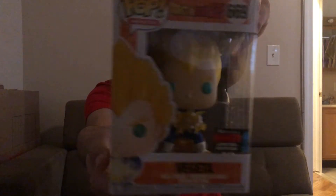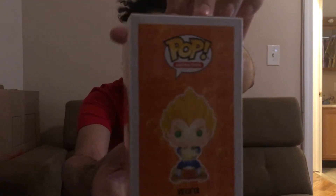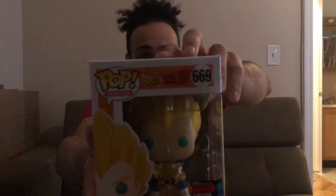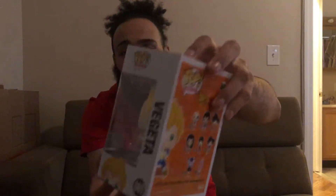The next one I got from Hot Topic was Vegeta. I watched Dragon Ball Z when I was younger — it was pretty cool. I don't watch it now, but I still like some of the characters like Goku, Vegeta, Gohan, and Gotenks. They're pretty cool characters.